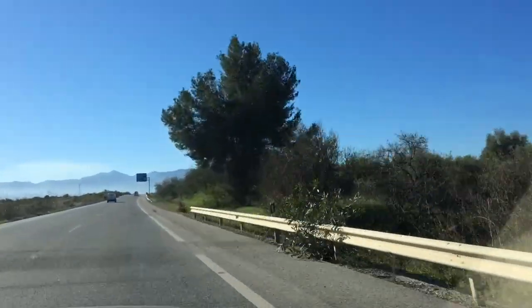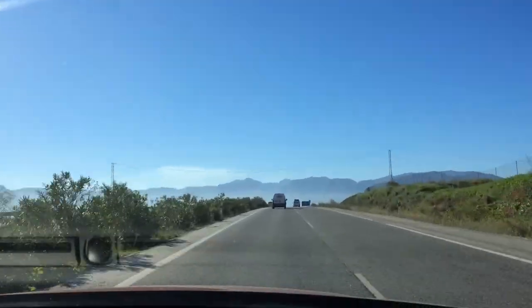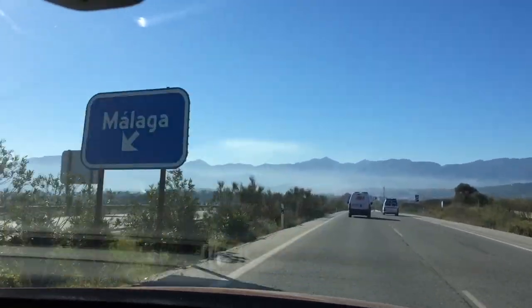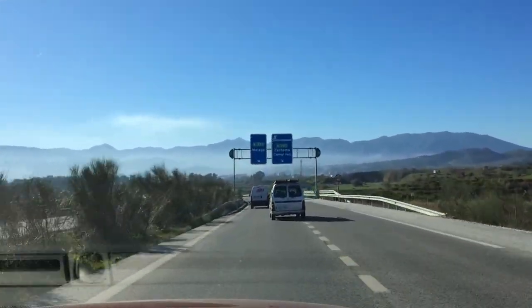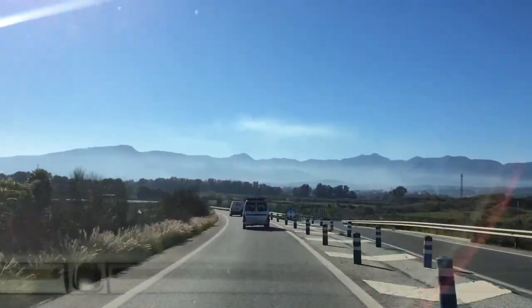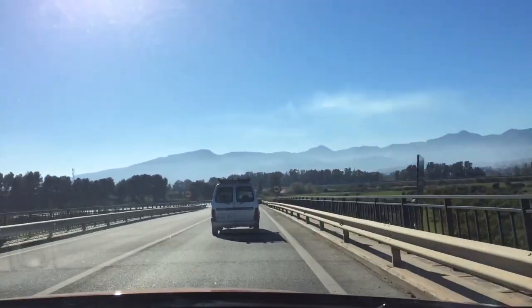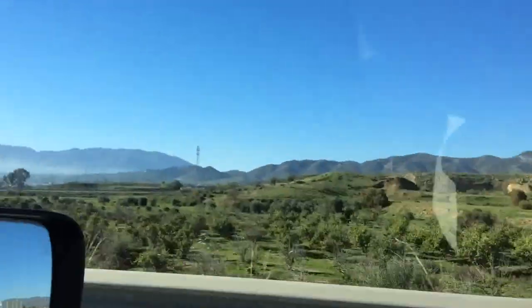Look at those amazing mountains. Spain actually has an average altitude of 660 meters — some of Andalusia is very mountainous, though obviously by the coast it's a lot flatter. In fact, only Switzerland is higher than Spain, with an average altitude of 1,300 meters. It's just a fantastic place with a real variety.